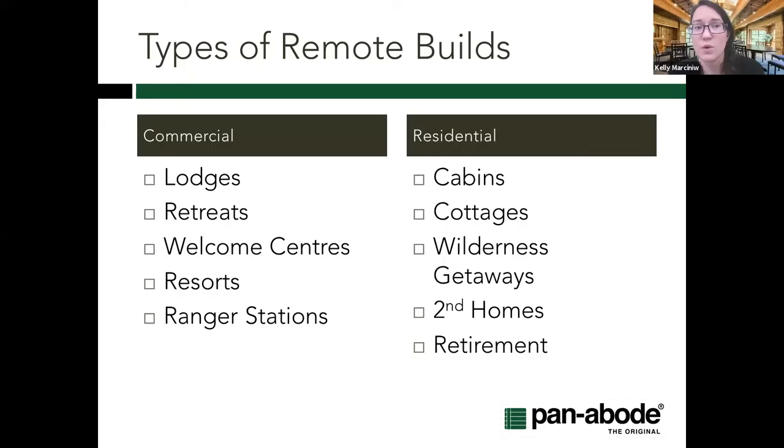Types of remote buildings include both commercial and residential. On the residential side, depending on where you're located, they may be called cabins, cottages, camps, or 'going to the lake.' We're also seeing wilderness getaways and a trend — even before COVID — of second homes and people retiring into remote or rural locations, often bringing the same amenities they're used to in an urban household.